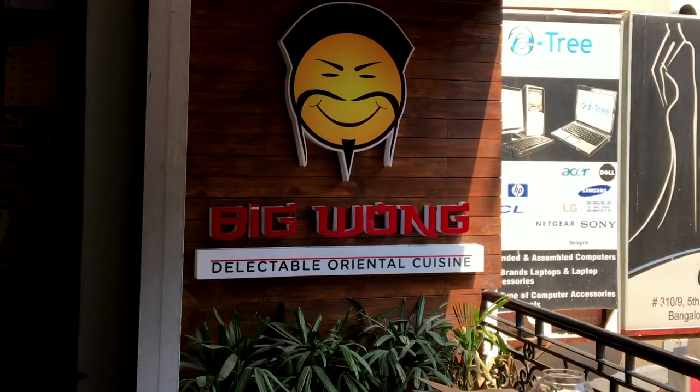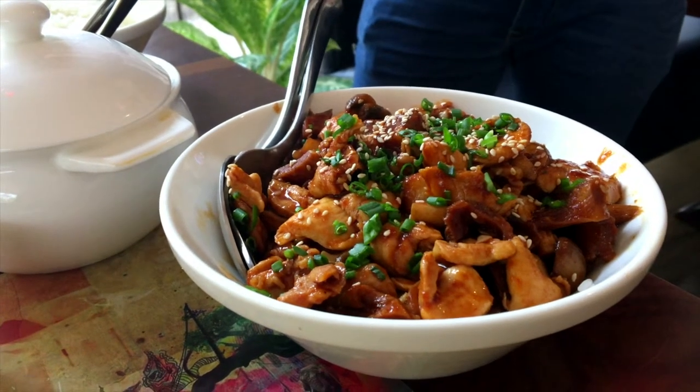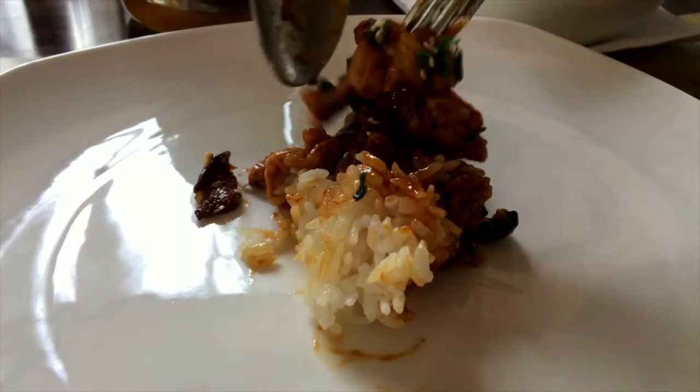We are here at the Big Wong XL, a Spanish restaurant in Kaur Mangala, and the dish of this week is Bulgogi chicken, a classic South Korean dish.